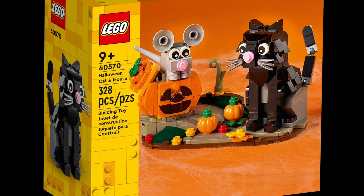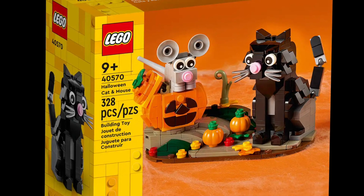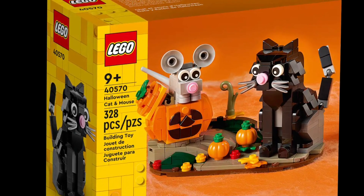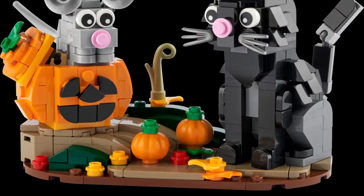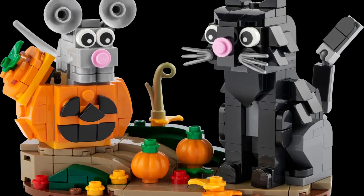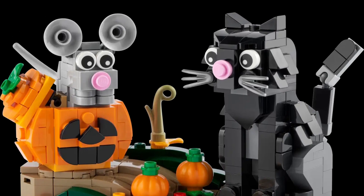Starting off at number 10, we have the Halloween Cat and Mouse. Dare I say, this is a very cute and adorable set. It is only going for $12.99, and right now it's sold out on LEGO.com — but that's because it's right before Halloween. This set comes with 328 pieces and is absolutely adorable. It comes with a really cute cat and mouse; the mouse is coming out of a pumpkin, which I think is really cute.